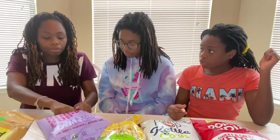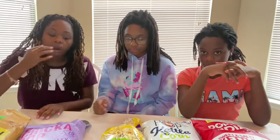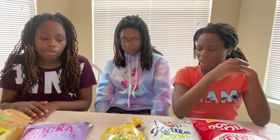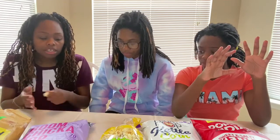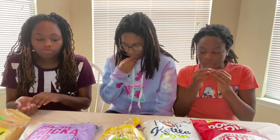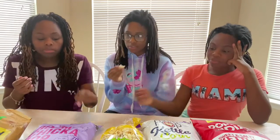This is Boom Chica Pop. Let's taste it. I feel it's too salty — I taste more salty than sweet. This one tastes more salty. It has a little burnt taste, but it's good though. I can taste the sweet and the salty, but I taste more salty overall.